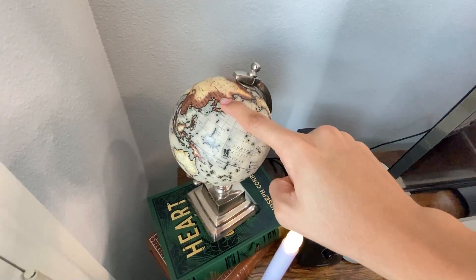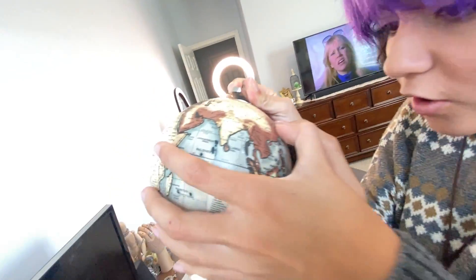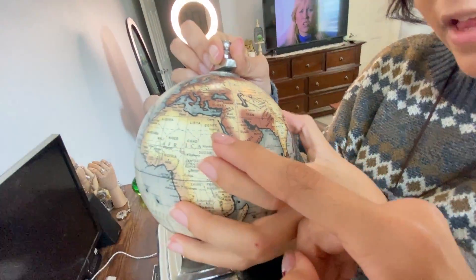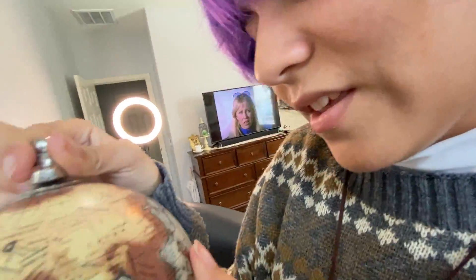Around the world you go! We're going here — Egypt! I'm going to Egypt! Okay, we're putting that back.